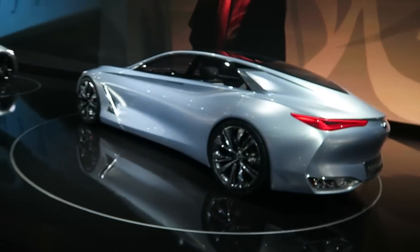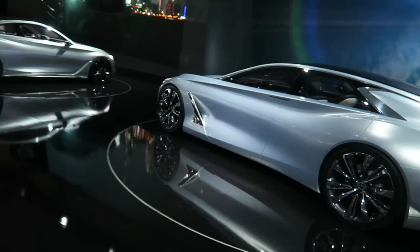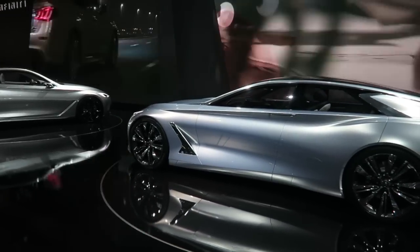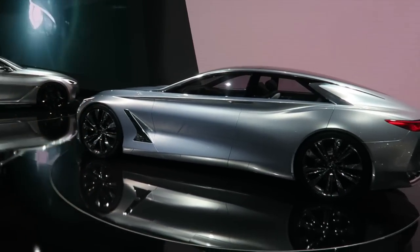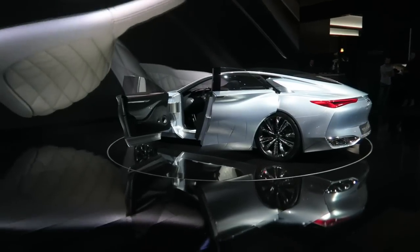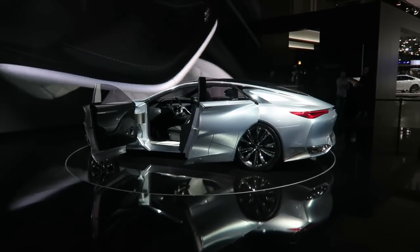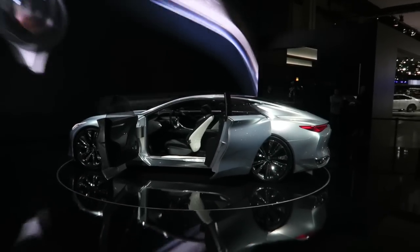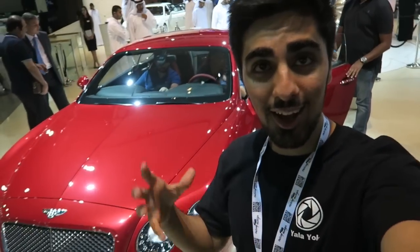You guys are not going to believe this car — this is an Infiniti concept car. I know what you're thinking: Infiniti, really? But it looks absolutely gorgeous. I'm going to cut to a clip of the doors opening and this car is magnificent. I think Infiniti need to just bring this car out sooner.